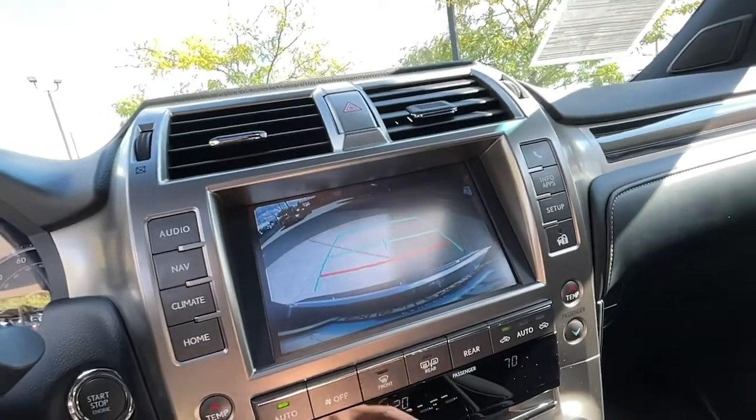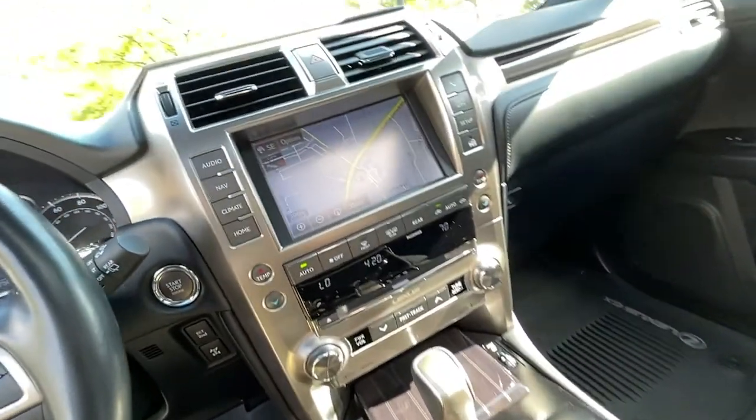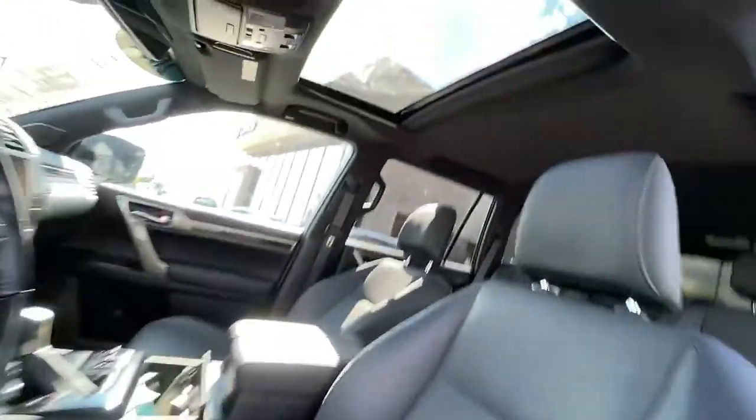Rugged meets refined in this connected and capable GX. See for yourself when you take it out for a test drive. Our professional staff looks forward to giving you excellent service.